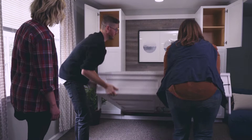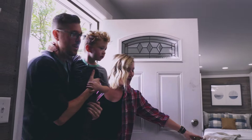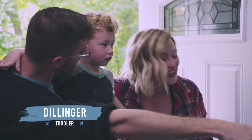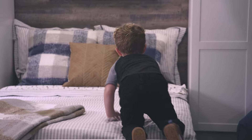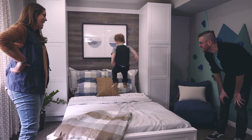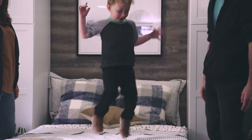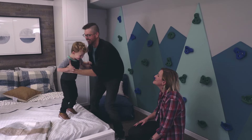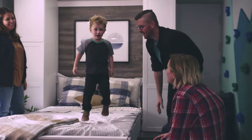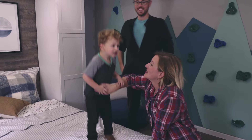Monica is thrilled the parents like it but wants to know what Dillinger thinks. They bring him in — 'You ready to see, Dill?' He's immediately excited: 'There's a bed! This is your new room.' He jumps on the Murphy bed, declares it's a playroom, and starts jumping. His parents prompt him to say thank you to Monica. He says, 'Thank you.' Monica responds: 'You're welcome, thank you, the Weekender.'